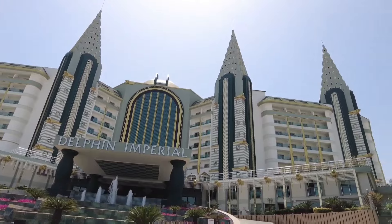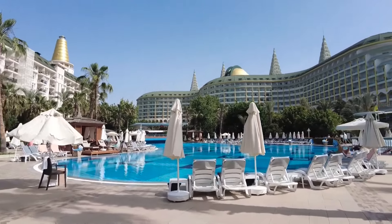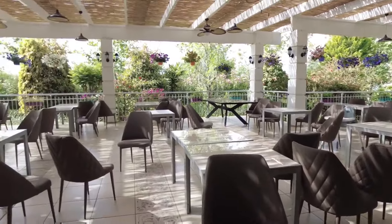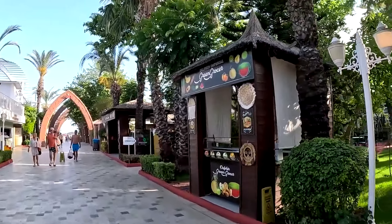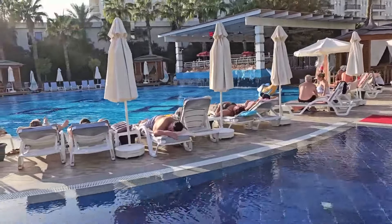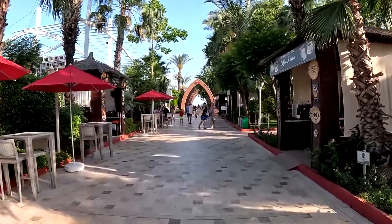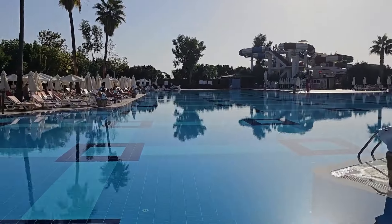The territory of the Delphin Imperial Hotel impresses with its scale. Guests appreciate the modern design and elegant architecture of the hotel, creating an atmosphere of luxury and comfort. One of the main advantages is the numerous pools, including a heated pool, a water park, and children's pools. The pools are surrounded by greenery and cozy relaxation areas with sun loungers and umbrellas, allowing guests to enjoy their rest in the shade or under the sun. The water activities and water park are especially attractive to families with children. Numerous restaurants and bars on the hotel's territory offer a variety of world cuisines. The main restaurant operates on a buffet system, offering an extensive selection of dishes for breakfast, lunch, and dinner. À la carte restaurants, such as Italian and Turkish, allow guests to enjoy exquisite dishes in a cozy atmosphere. The pool and beach bars also receive high marks for service quality and variety of drinks.